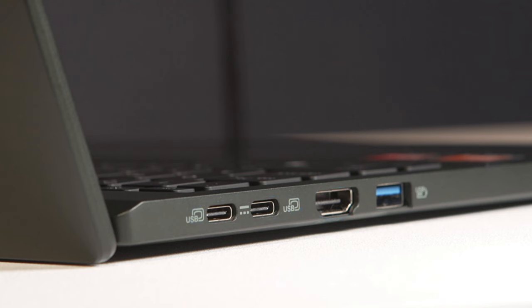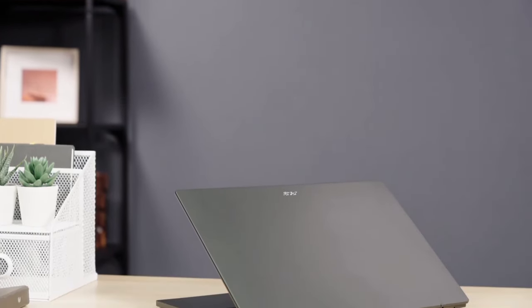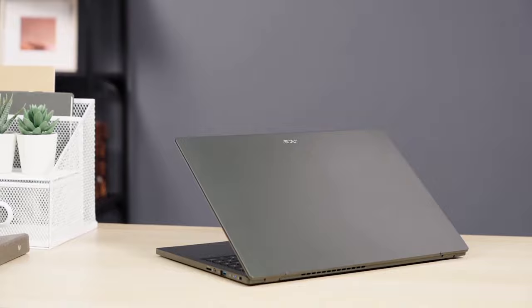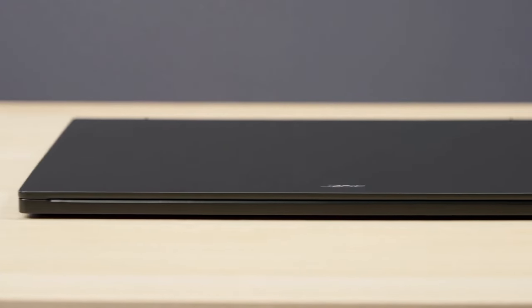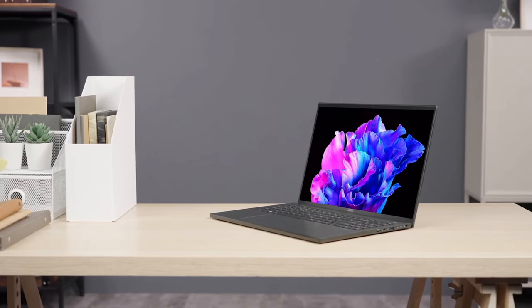With its long-lasting battery life and fast-charging capability, you can stay productive on the go without worrying about running out of power. Overall, the ASUS Swift Edge 16 redefines portable computing with its blend of style, performance, and versatility.